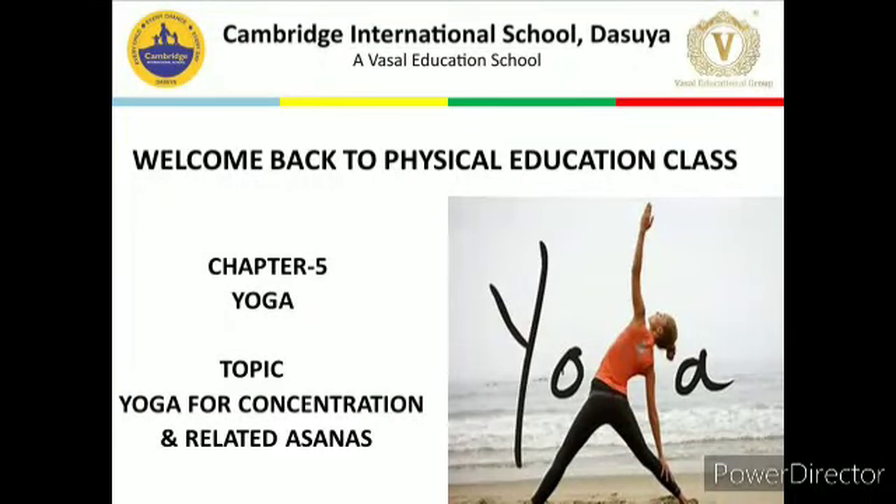Hello everyone. Welcome back to physical education class. I hope you all are fit and safe at your home. My name is Shamshir Singh, physical education teacher from Cambridge International School, Dasua. As we discussed about chapter number 5, Yoga.